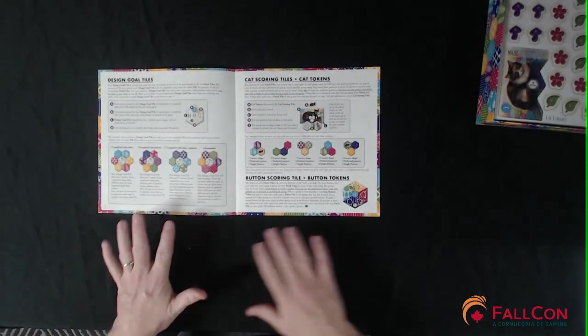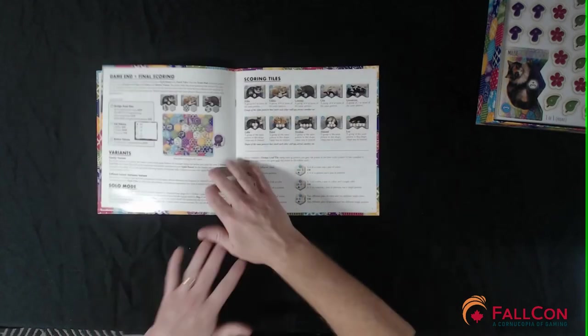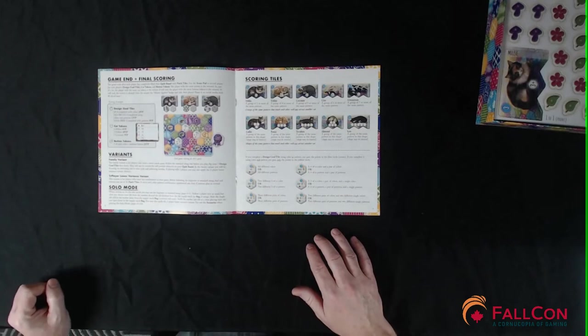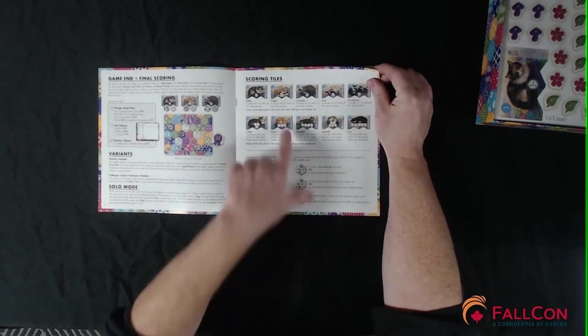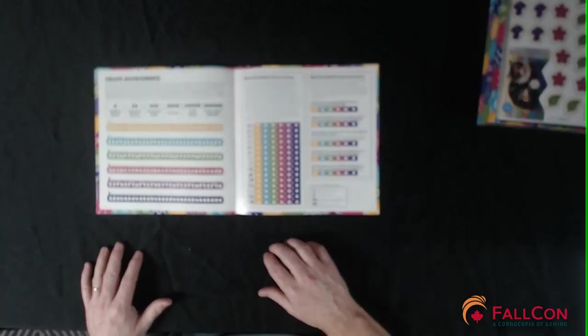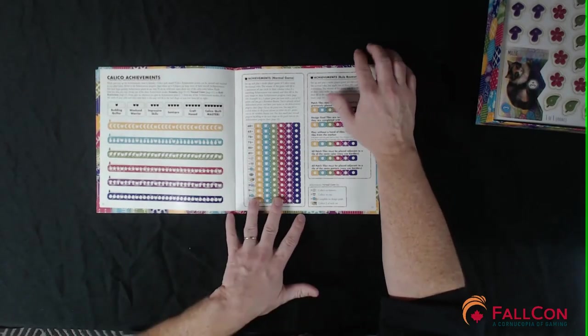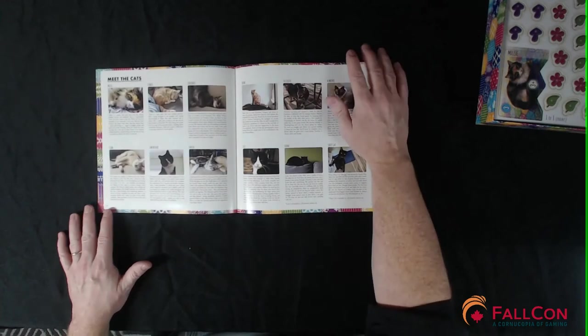There are examples for cat scoring — because cat scoring sounds like fun — and button scoring, so there are two ways to score points, then final scoring. There are some variants if you want a family variant or a solo mode. Scoring tiles explain how each one works. There's a cat named Tidbit and a design goal tile. There's also a calico achievement card — something where they want you to mark up in the rulebook — plus more achievements, different ways to track how well you've done at this game, and some scenarios.